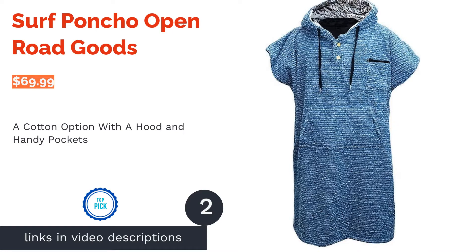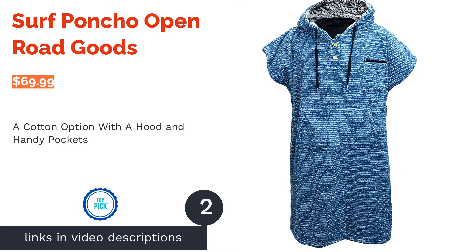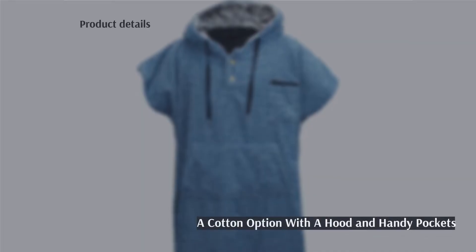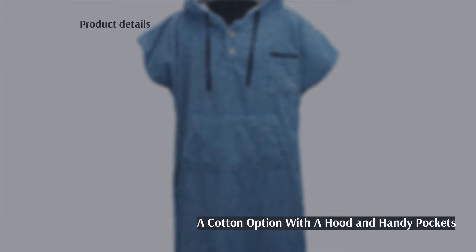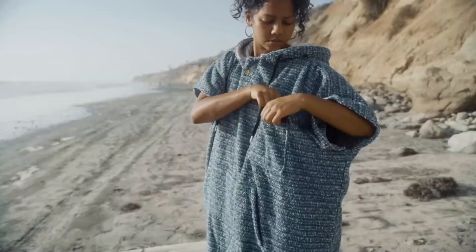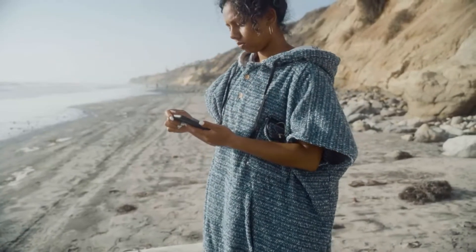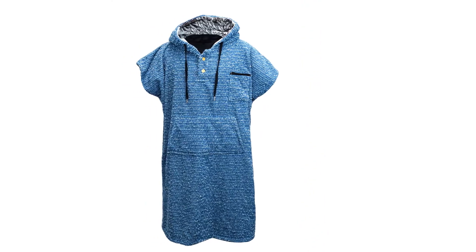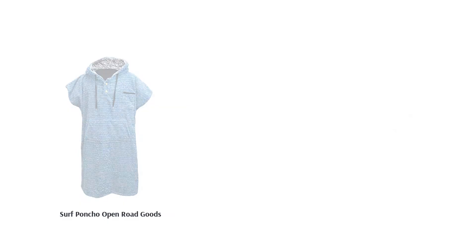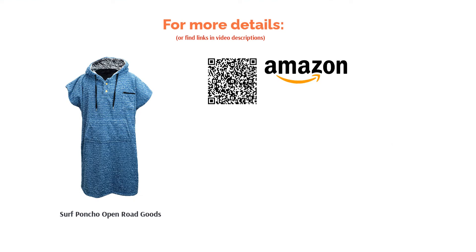The next product on our list is the Surf Poncho by Open Road Goods. This surf poncho stands out by using cotton instead of microfiber. The hood has drawstrings too, giving you a better fit. It also has front buttons to make the poncho easier to take off, plus a small zippered pocket to keep your phone or keys safe. A couple of reviewers reported that the hood is too small. On the other hand, most reviewers liked that it feels durable and thick, very comfortable, and warm, saying it feels great after being in the water. They also appreciated the utility of the zippered pocket.